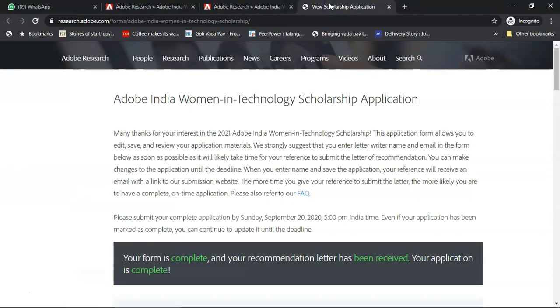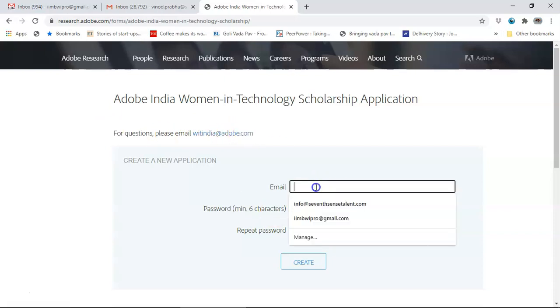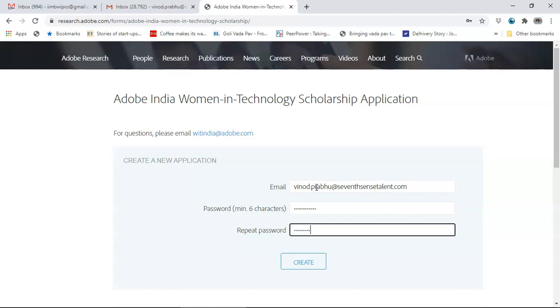Let us look at the scholarship application. When you click on the application link you will come to this particular portal. Only for questions do you email here — please do not send the application to this email address. So create a new application and put in your email address — please put in an email address which you regularly check. Your application is then created.